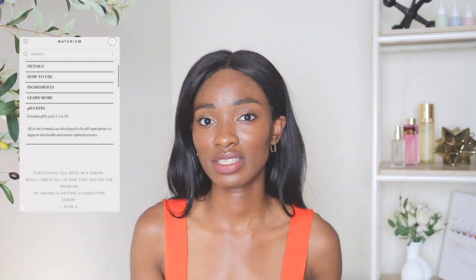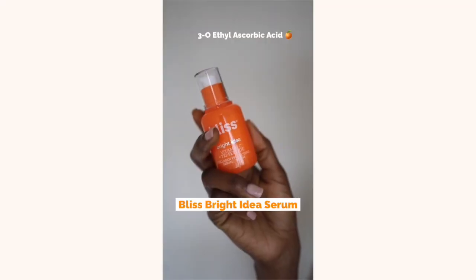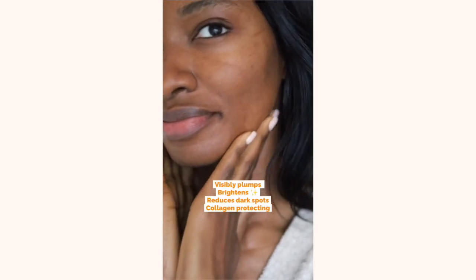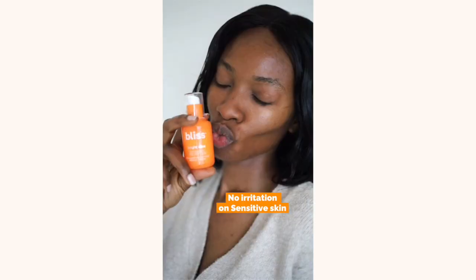Next is this one by Bliss — the Bliss Bright Idea Serum. It has tripeptides as well as 3-O-ethyl-ascorbic acid, which according to studies is a pretty stable ascorbic acid derivative. It's also great for repairing your skin barrier. It has squalane, which is a great emollient to seal in moisture on the surface of your skin, as well as ingredients to help soothe the skin.